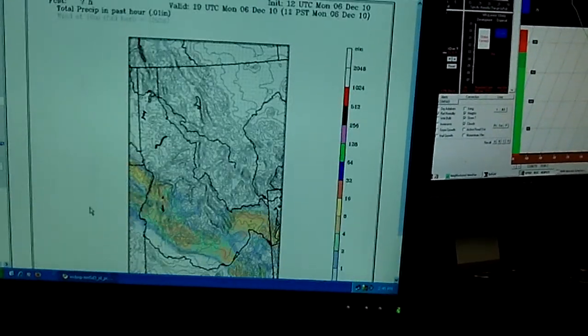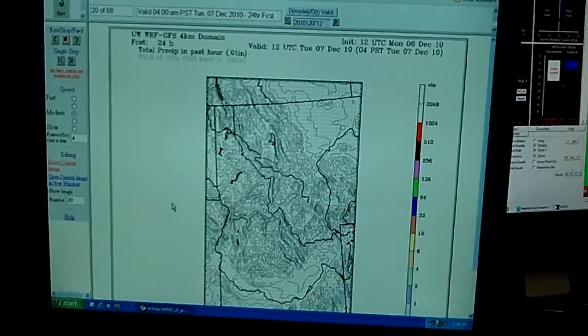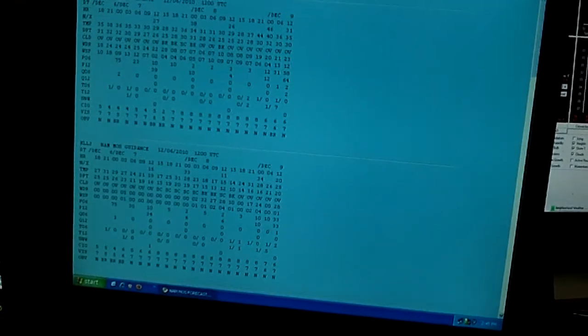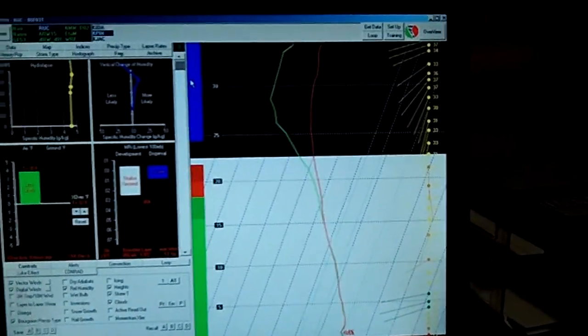Right now I'm looking at the GFS WRF — we call it the WRF, nicknamed the Wharf, like that guy from Star Trek. We have the GFS X model, and I look at the NAM, the North American Mesoscale model. Then I take a look at upper level air charts and see where the isobars are, and then I come over to this computer and occasionally use the BuffKit program.